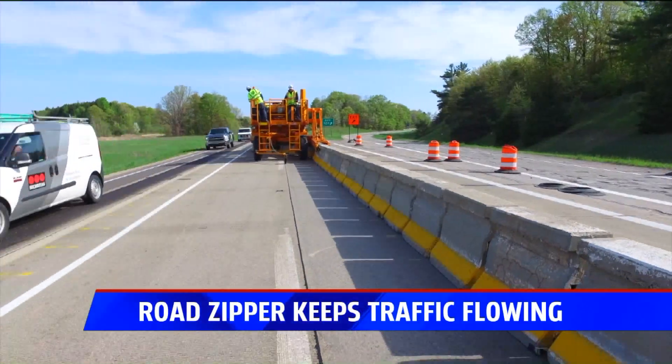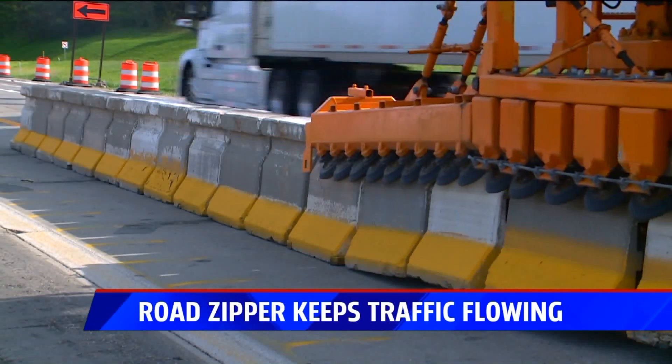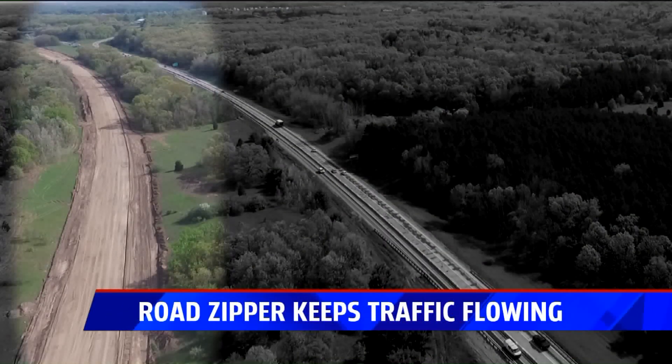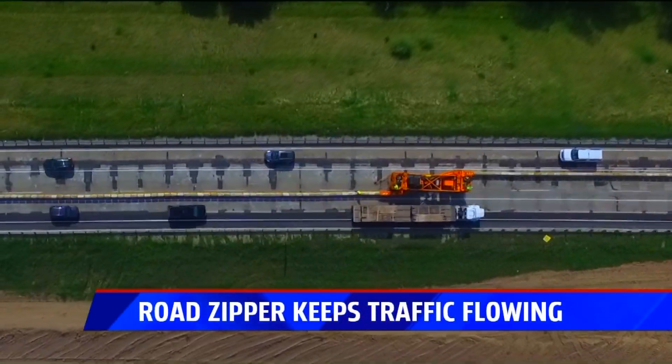Right now MDOT is using the Road Zipper on US 131 between 10 Mile and 14 Mile. But why move the barrier? One side of the freeway is being torn up and rebuilt, and on the side of the highway that isn't under construction there's just enough room for three lanes.